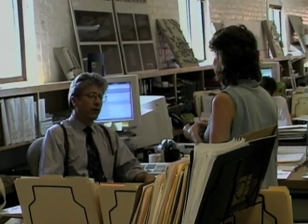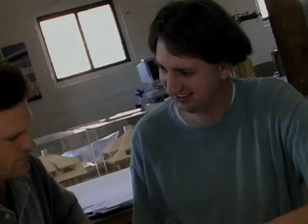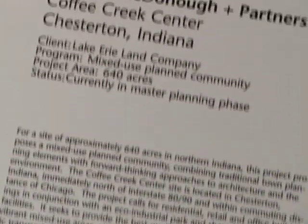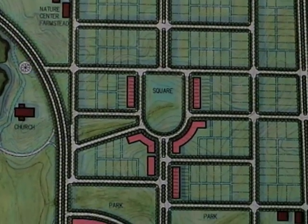As energy consultants, we're trying to help people move towards these environmentally sound technologies. The fundamental principle of the new communities we're working on is that they should be self-sufficient from a perspective of energy.